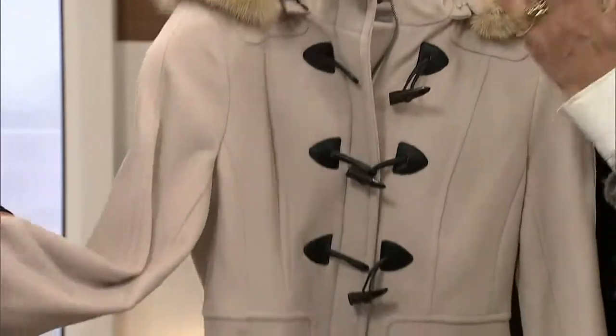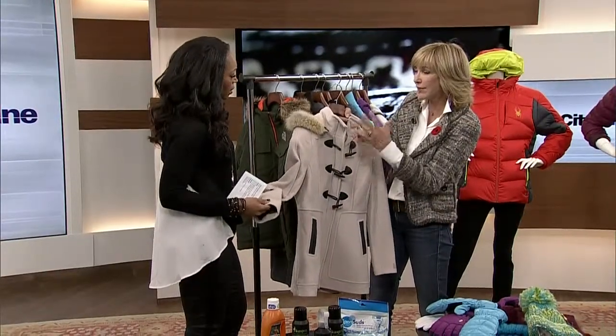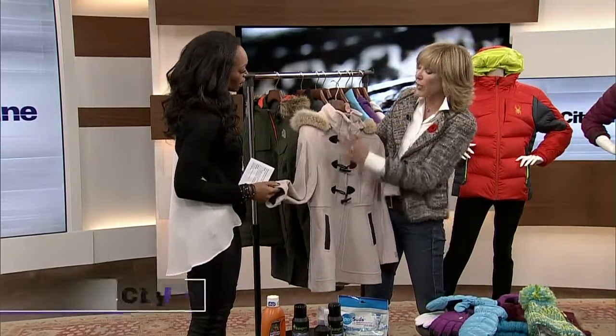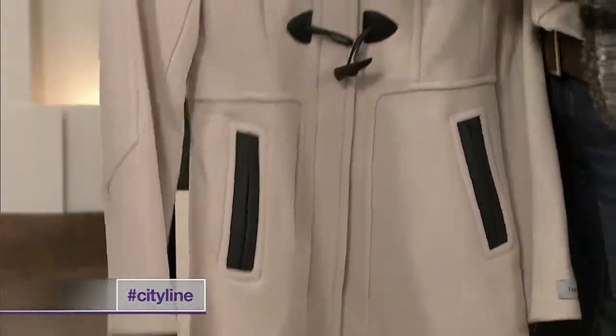A wool coat is a great example. Twice a year — at the start of the season and at the end — you'll want to take it in and get it dry cleaned. I definitely encourage dry cleaning with wool. But as the season goes along, you can spot clean and use a good brush that will lift the nap up and keep it looking fresh.